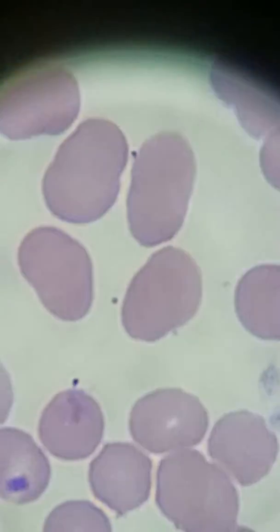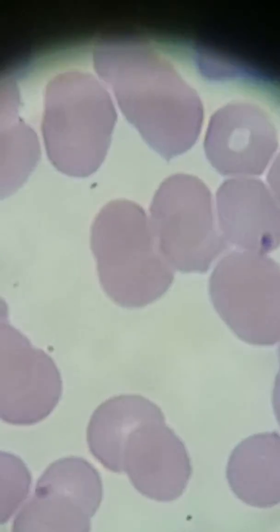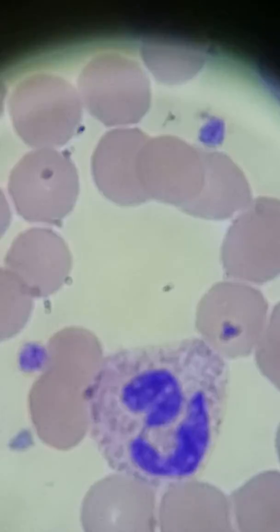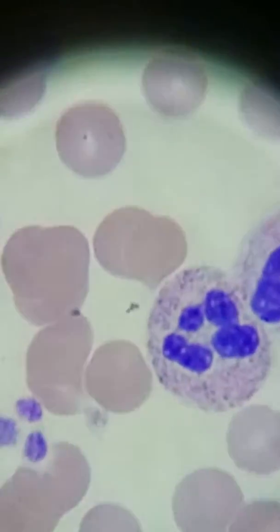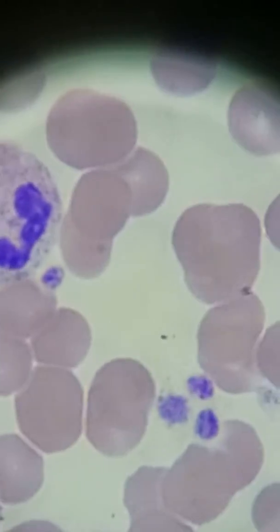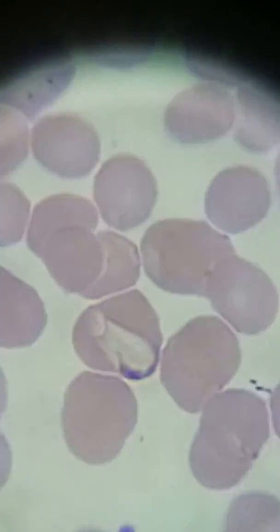So if we were looking at this under the scope and doing a smear review, we would have basically found those platelet clumps and then figured out that's what the low platelets were from. Everything else seems to match in regard to the RBCs and the whites — we have a lot more neutrophils than anything else, which is normal. That's to be expected.